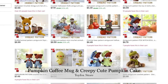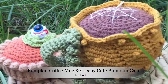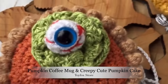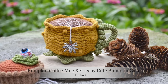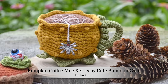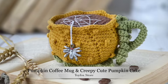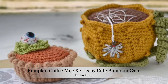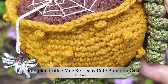This next pattern is by Toy Fox Store - the Crochet Pumpkin Coffee Mug and Creepy Cute Pumpkin Amigurumi Cake. I've tried to keep this collection more fall-themed and less Halloween-themed because I'm planning a full Halloween amigurumi video soon, but I wanted to share this one because you could make it look more fall or more Halloween. I love this sweet little pumpkin mug that looks like something you'd want to drink your coffee out of in the cool crisp mornings of October and November.